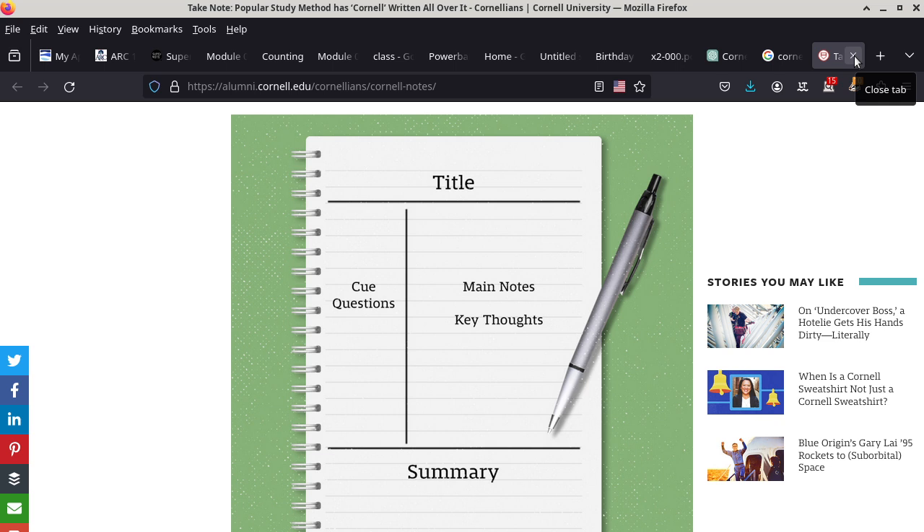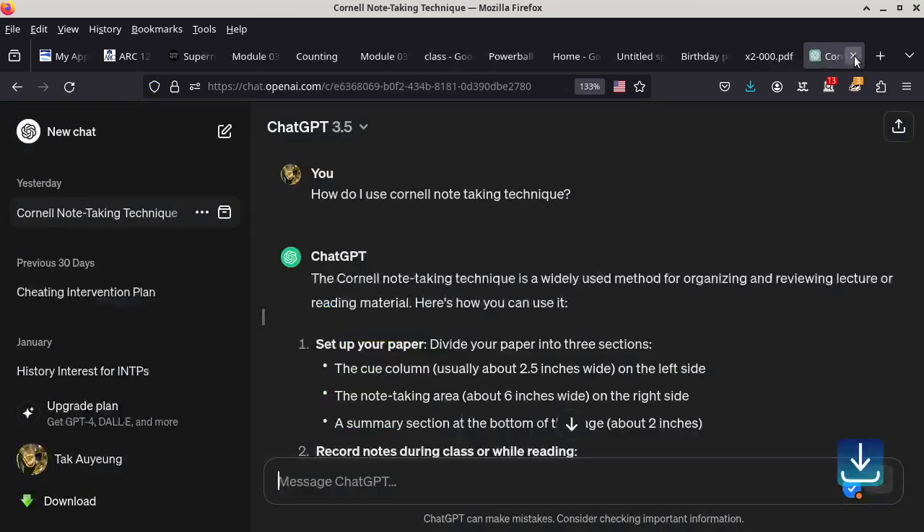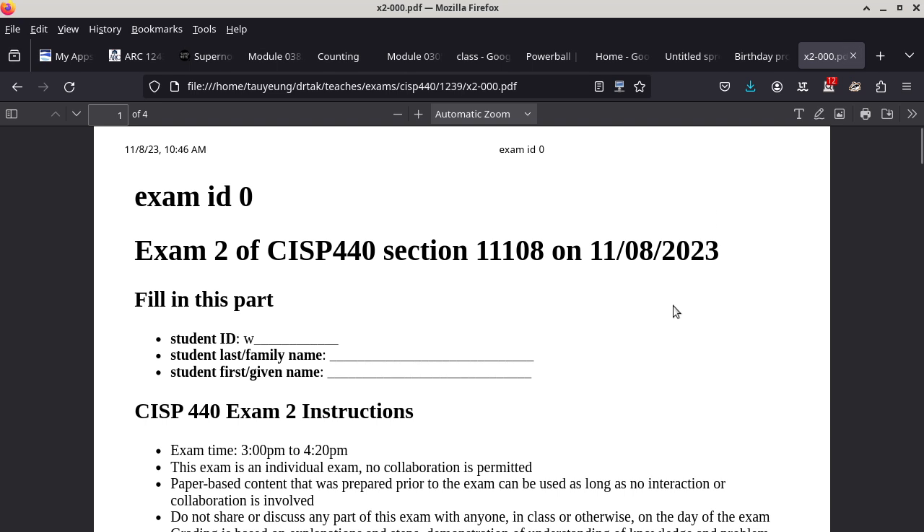I noticed yesterday in my CISP 310 class that many people did not take notes. One advantage of having an in-person lecture followed by an in-person lab is that in the lab I can see how many people do not remember what I talked about during the lecture — what they need in order to get the lab done. So just a little bit of resources here for people who are interested.